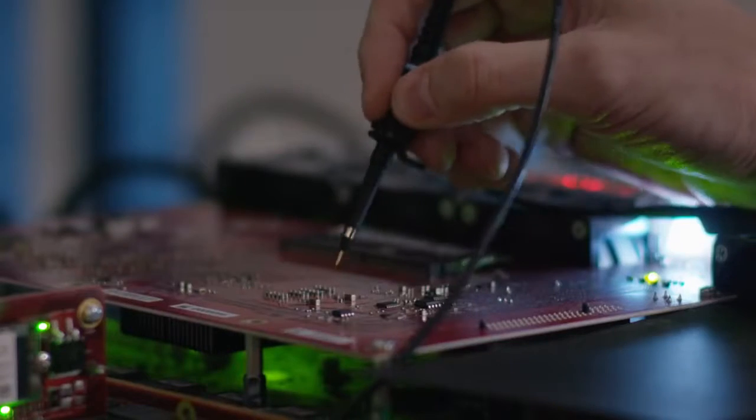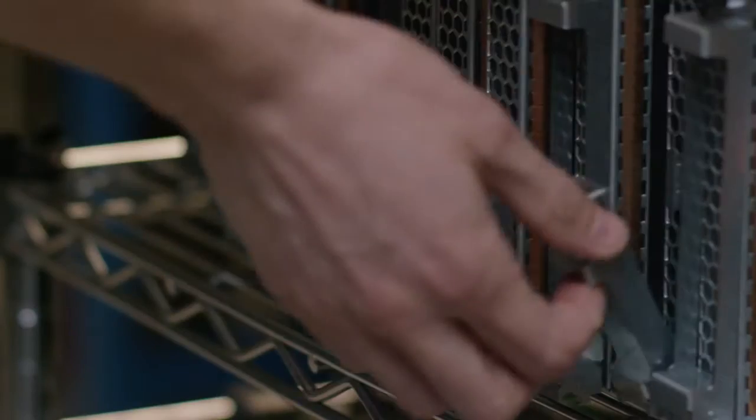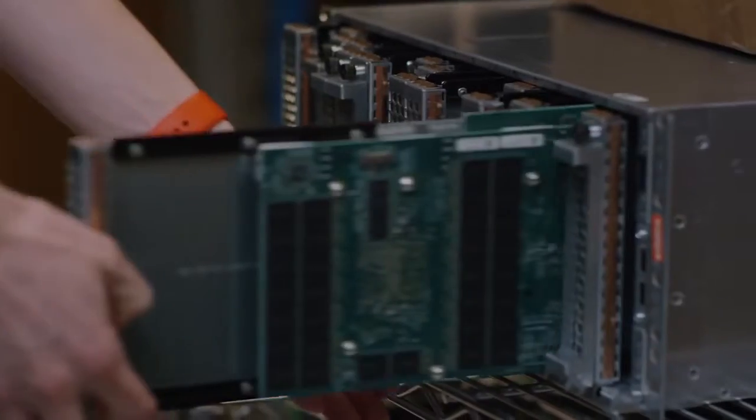FlashBlade is big. It's 1.6 petabytes usable in only four rack units. It further scales by interconnecting chassis, so you can create tens and tens of billions of files, or bits and containers in one single global namespace.